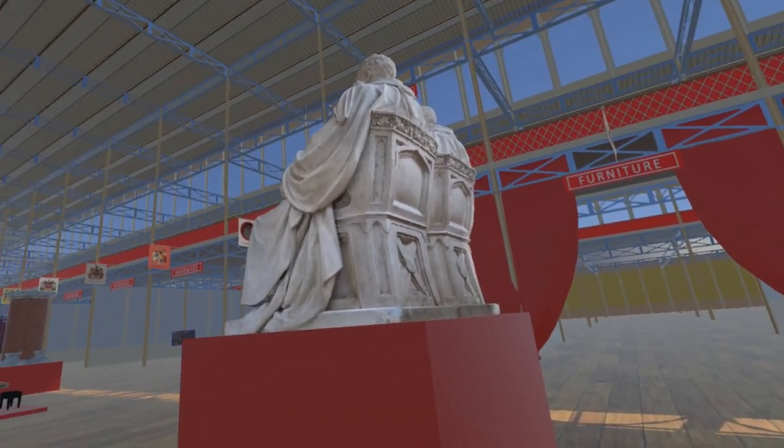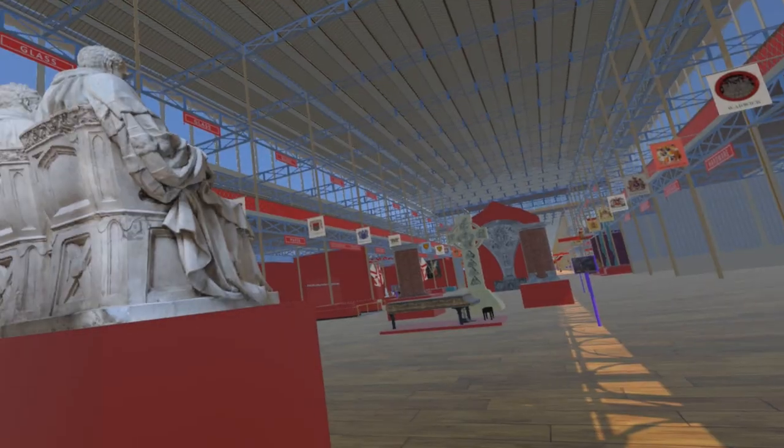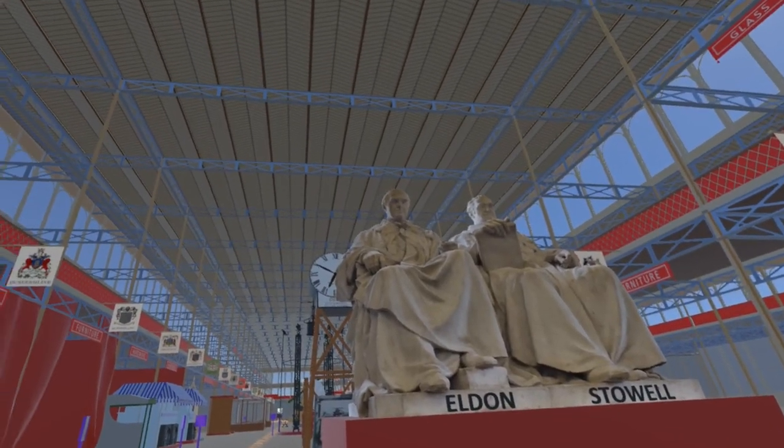The sculptor Sir Francis Chantry only managed to produce sketches before he died. Musgrave Luthwaite Watson took over, but he too died before completing the work. It was completed by George Nelson in 1850.